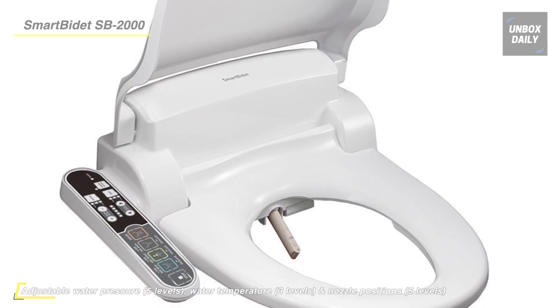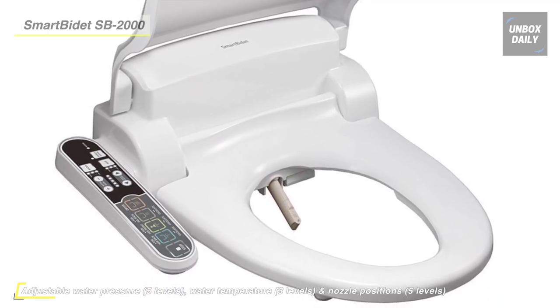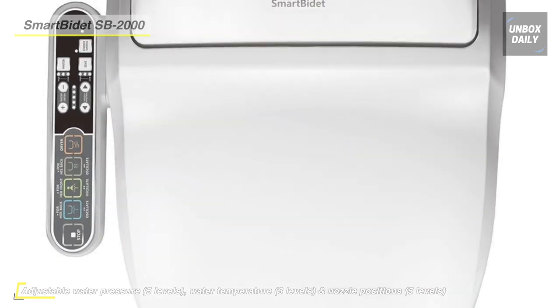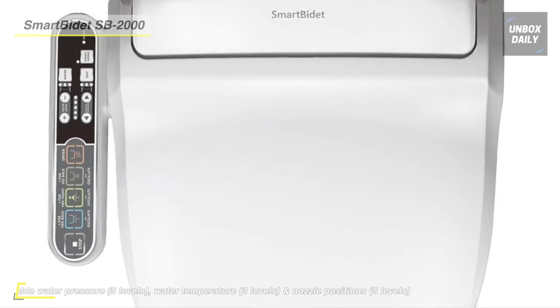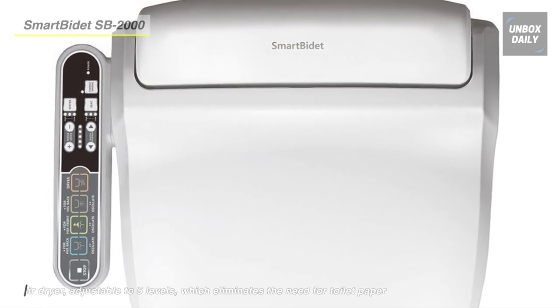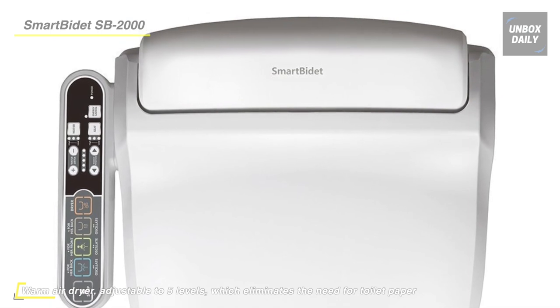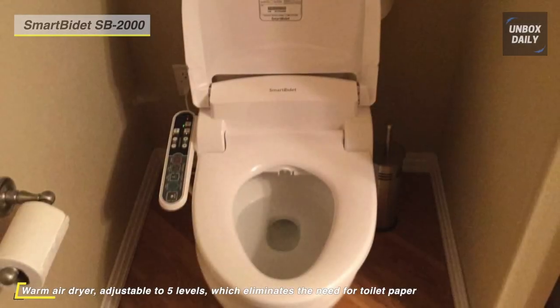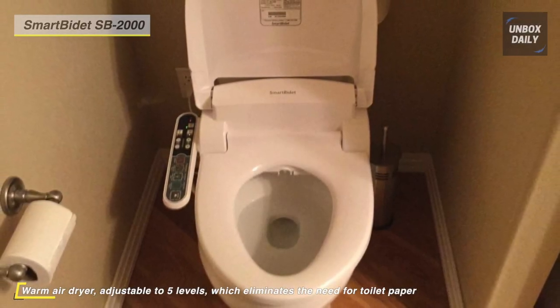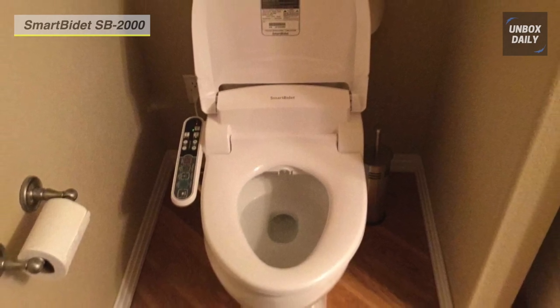The available warm air dryer is adjustable to five levels, eliminating the need for toilet paper. It has a three-in-one ABS nozzle that self-cleans before and after each wash. Before and after use, the nozzle slightly peeks out for a self-wash for hygienic purposes. Its soft closing lid and seat fit are suitable for standard elongated toilets.